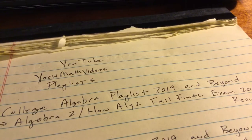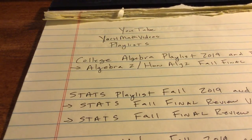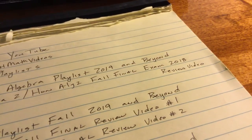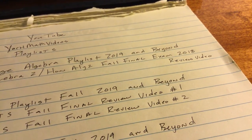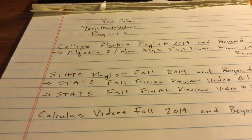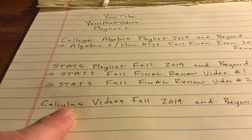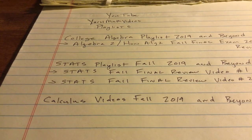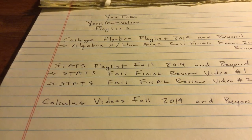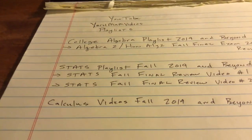You have the Algebra 2, Honors Algebra 2, Fall Final Exam 2018 Review Video — that is great for you this year. In the Stats playlist, Fall 2019 and Beyond, you have two videos, both titled that. And I just made calculus videos, Fall 2019 and Beyond — two of them: Calculus Fall 2019 Final Exam Review video number one and video number two. So go watch those videos with the review that you all have in your possession now.